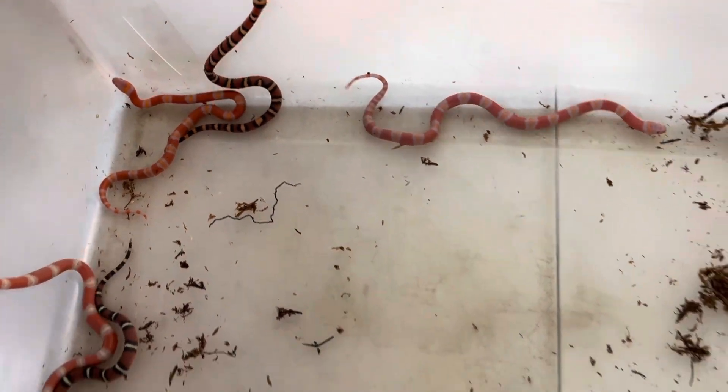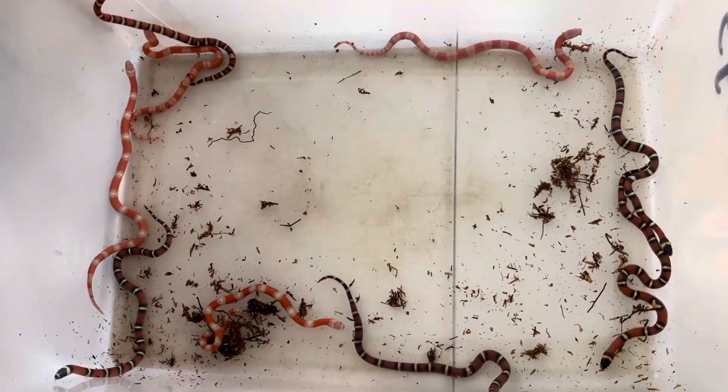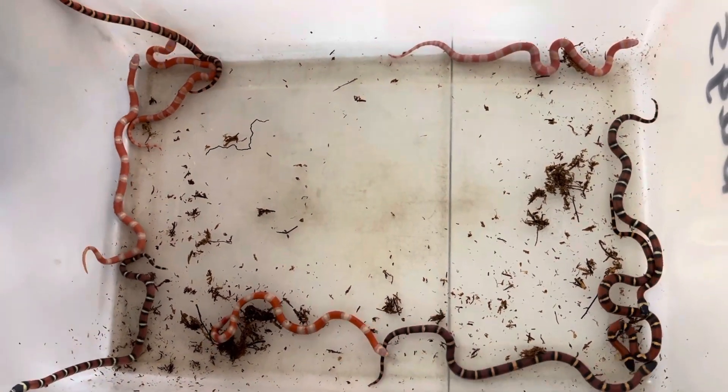We'll have these guys available either on our Morph Market or on our website at www.coldbloodcreations.online. You guys keep your eye out. Thanks for watching.